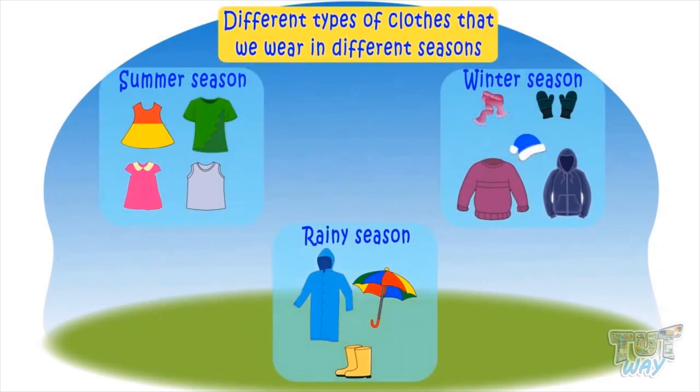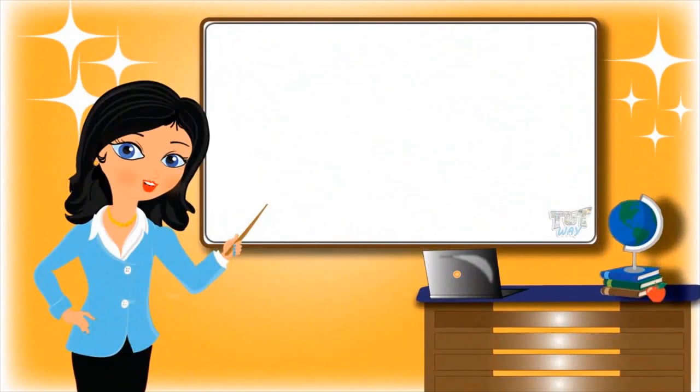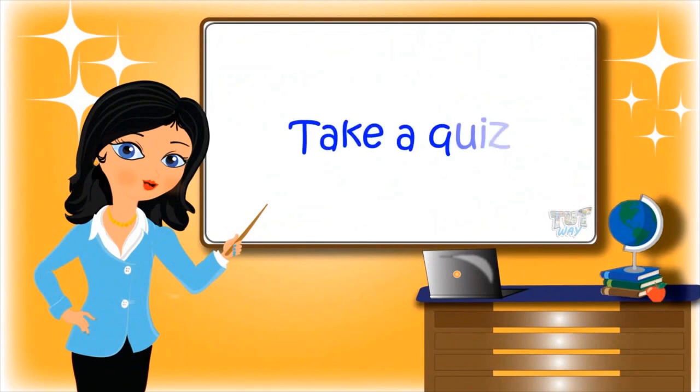Today we learned about clothes, their importance, and different types of clothes that we wear in different seasons. And also, we learned about uniforms. Now, go ahead and take a quiz to learn more. Bye-bye!